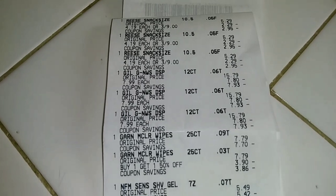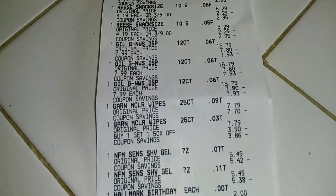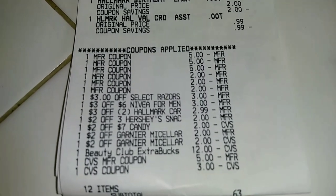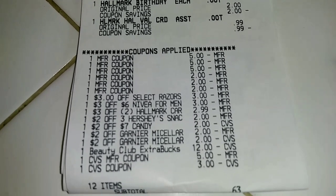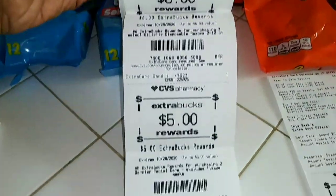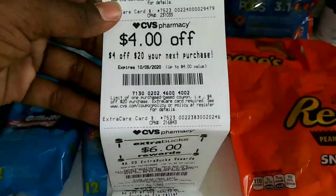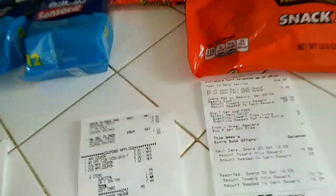On this receipt we have the razors, the Garnier, the Nivea shave gel, and the greeting cards. All our CRTs and coupons came off — this deal worked out perfectly. My subtotal was $20.63, I used $20 in Extra Care Bucks, paid 63 cents subtotal. We got back $5 for the Nivea, $3 for the candy, $6 for the Gillette razors, $5 for the Garnier, and $2 extra — plus a $4 off $20 CRT and a $6 beauty buck.